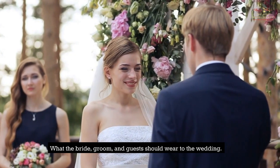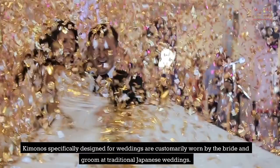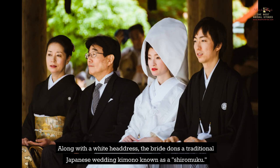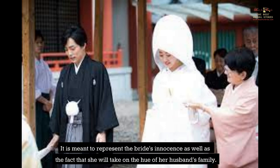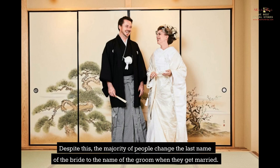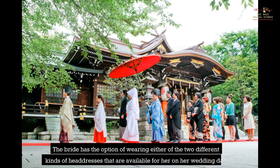Regarding what the bride, groom, and guests should wear to the wedding: kimonos specifically designed for weddings are customarily worn by the bride and groom at traditional Japanese weddings. Along with a white headdress, the bride dons a traditional Japanese wedding kimono known as a shiromuku. It is meant to represent the bride's innocence, as well as the fact that she will take on the hue of her husband's family. In Japan, it is not legally acceptable to keep the same last name on both sides of the family after marriage, and the majority of people change the bride's last name to the groom's name.